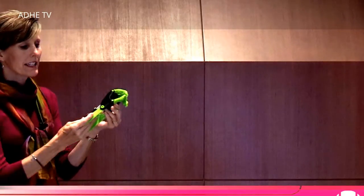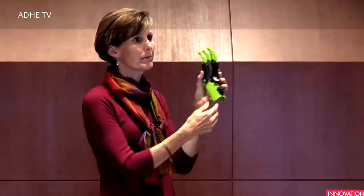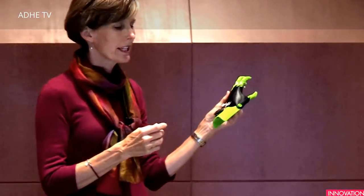This device is activated by wrist flexion — they bend the wrist, it bends the fingers. All of our devices also have a BOA component on the back so that the children can adjust the tension on the device to find their sweet spot and have the most strength and function.